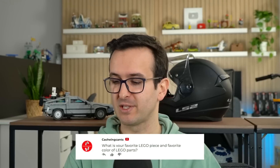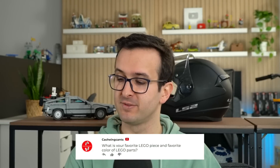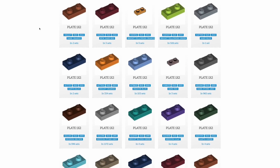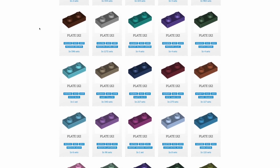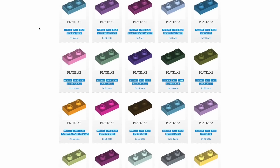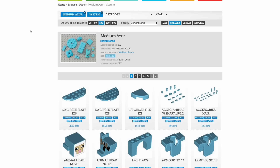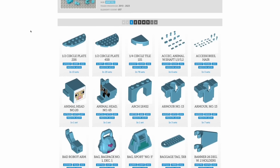What is your favorite LEGO piece and favorite color of LEGO parts? My favorite LEGO piece is actually a very plain one — it's the 1x2 Plate. I think I can't get enough of those pieces. I usually use them all the time in MOCs and builds. As for colors, I really liked teal back in the day, but nowadays I quite like the blue that I use on the profile picture of this channel and my main channel.